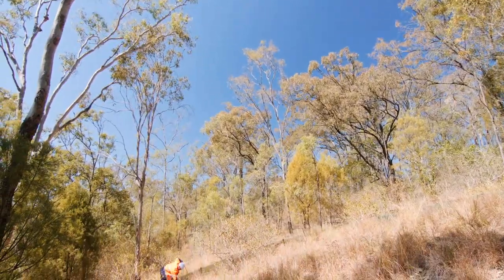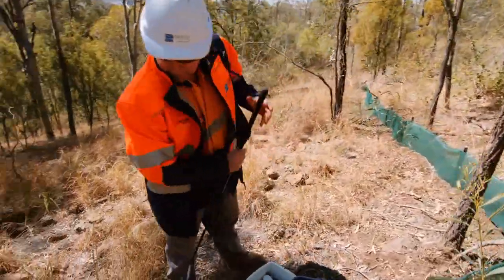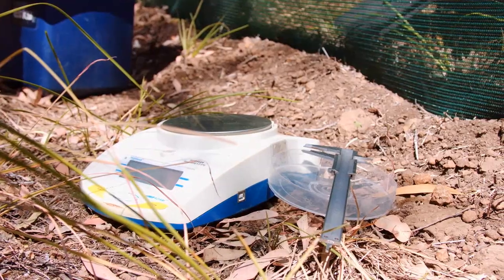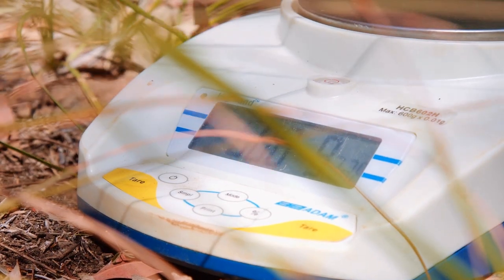Areas that were identified as potentially having Delma within them were surveyed for two periods of five days. Any Delmas that were found within those were translocated into offset areas. Given that they've got a poor dispersal rate, they're highly susceptible to any impacts in their home range.